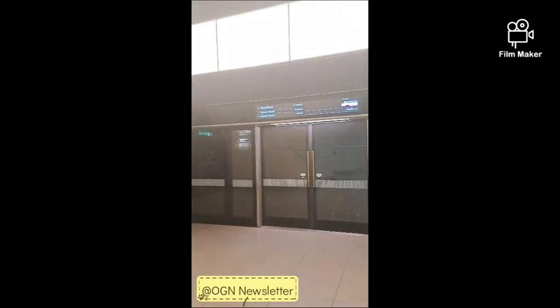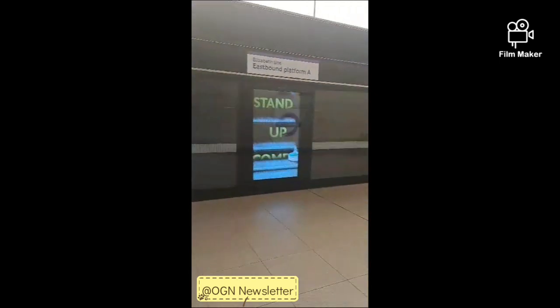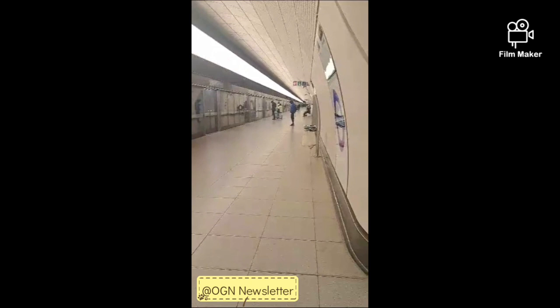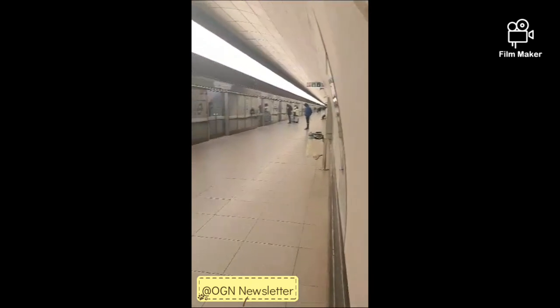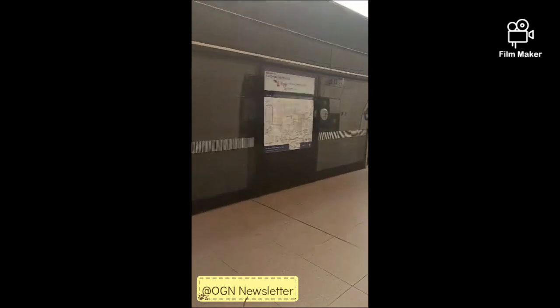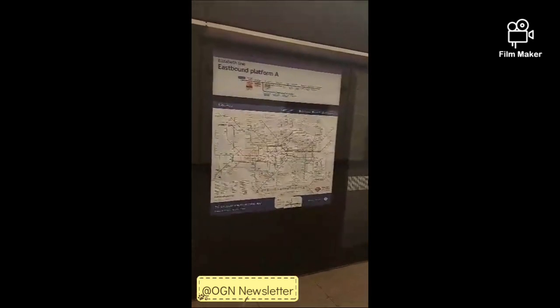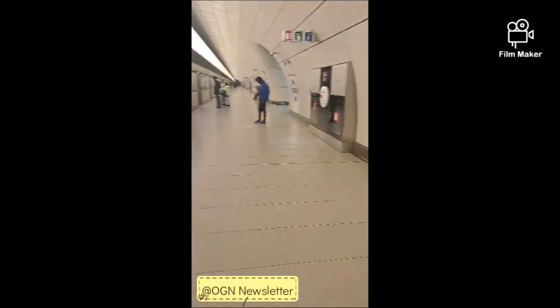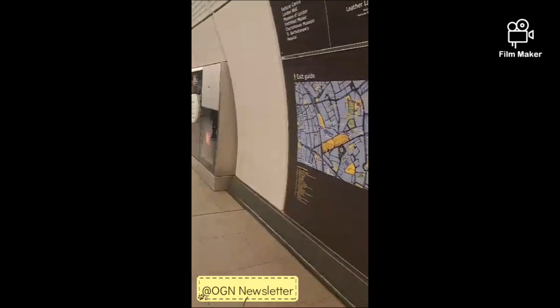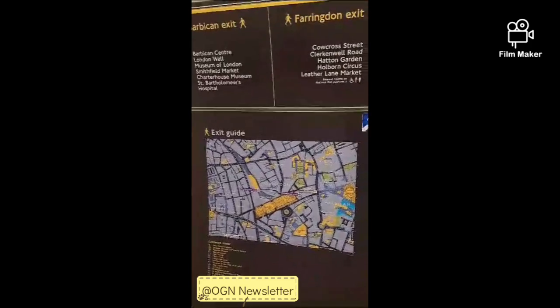So this is what the Elizabeth Line looks like. You can see how empty it is. It's 6:41 AM. That's what the platform looks like — 6:41 in the morning.